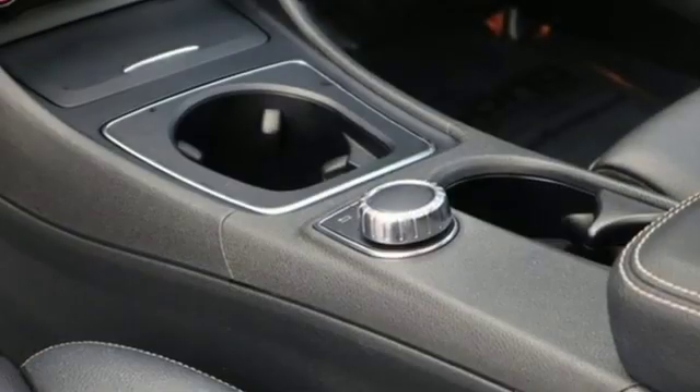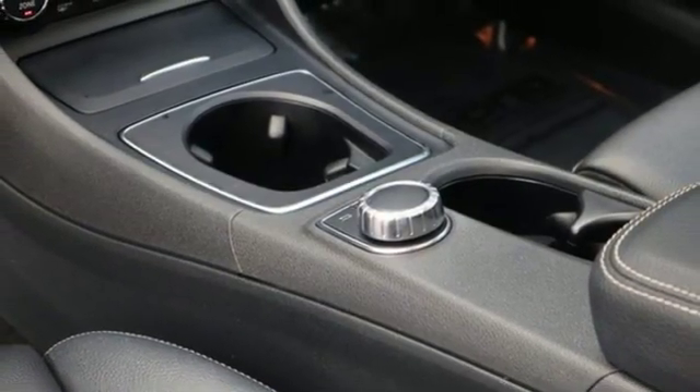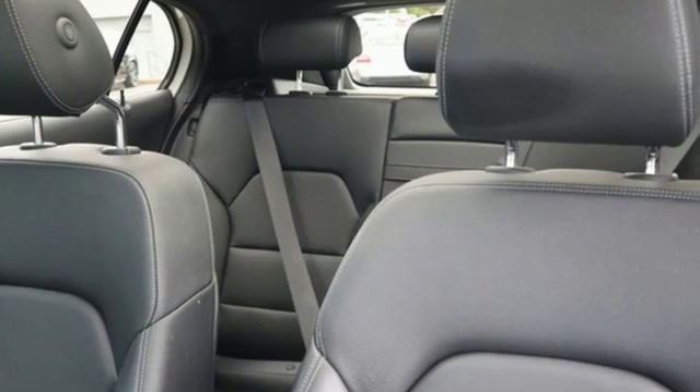External memory control, doors and push button start proximity key, front heated bucket seats, and automatic transmission.